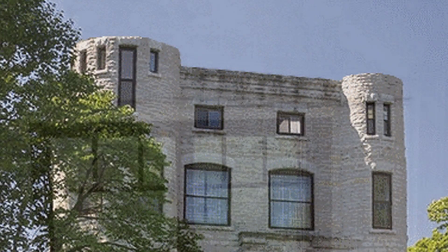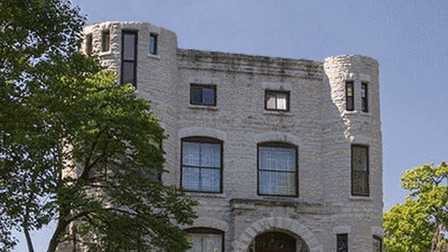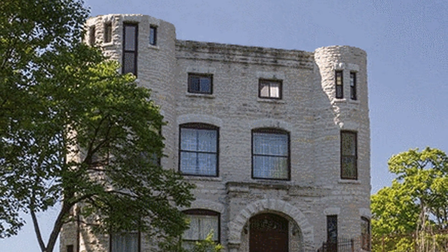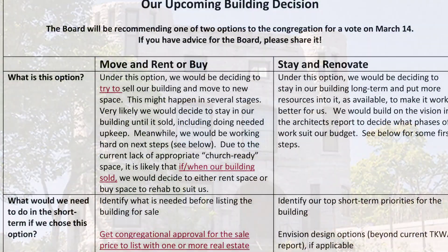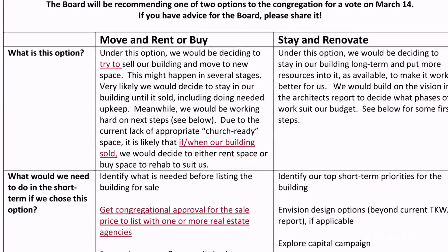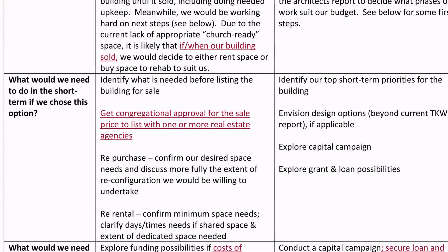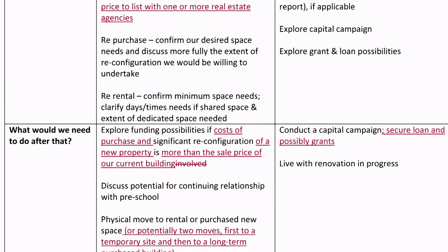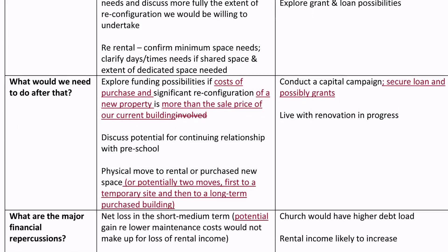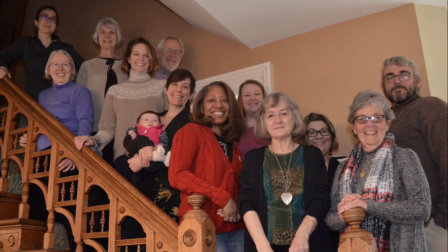The committee considered several options, including selling the castle. Because the castle is part of the Longwood Drive Historic District, any decision to demolish the building or change the facade would not be acceptable, so any prospective buyer would have to agree to complete the expensive renovation. The congregation voted in June 2018 to undertake the capital campaign to save the castle and pledged over four hundred thousand dollars. The committee renamed itself the Castle Restoration Task Force, with Carolyn Wilbon as chair.